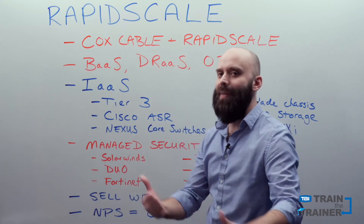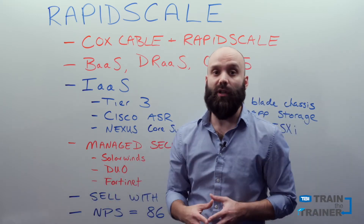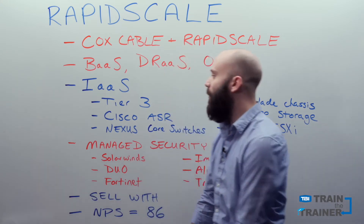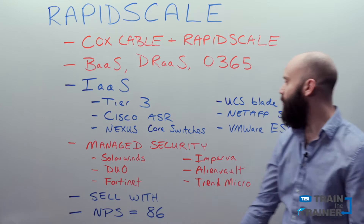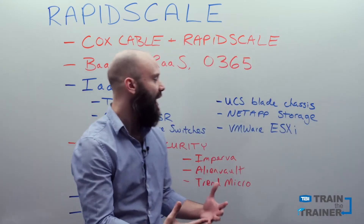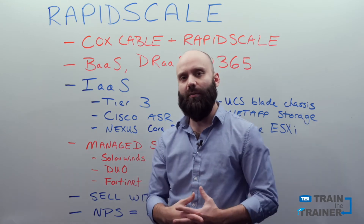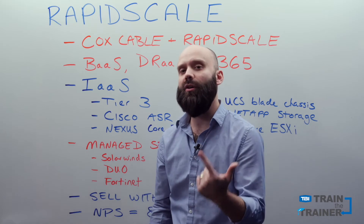Let's talk a little bit more about the technology that's actually powering their infrastructure as a service. As far as the data center map goes, that's something we're gonna include in our resources — definitely want you to take a look at that, because it'll give you an idea of the depth and spread they have not only within the United States and North America, but globally as well. We're talking about Tier 3 data centers, top-tier facilities using Cisco ASRs for routing, Nexus core switches, UCS blade chassis, NetApp for storage, and VMware ESXi to power a lot of these technologies. It's always important to know the underlying infrastructure with an infrastructure vendor, because that's gonna designate what types of customers are gonna be interested in the RapidScale portfolio, since they might already align with it in their existing private cloud or co-location facility.